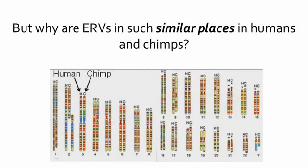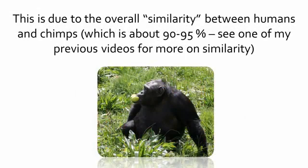But why are ERVs in such similar places in humans and chimps? This is due to the overall similarity between humans and chimps, which is about 90–95%.